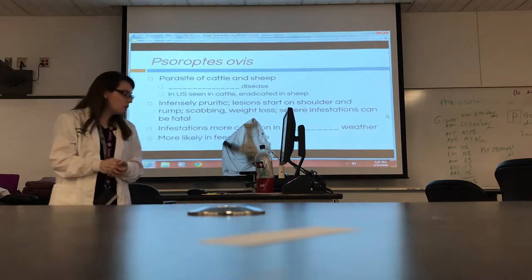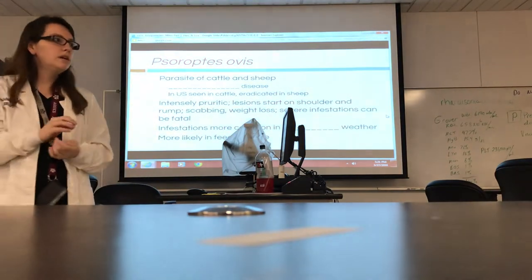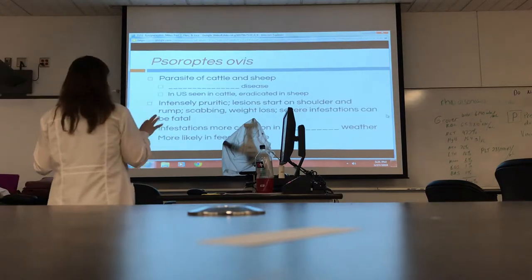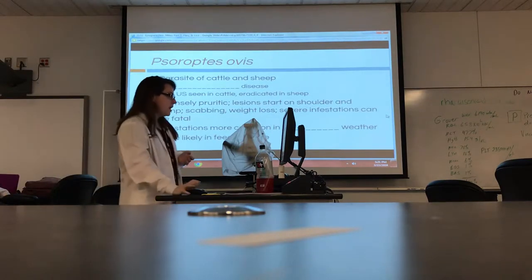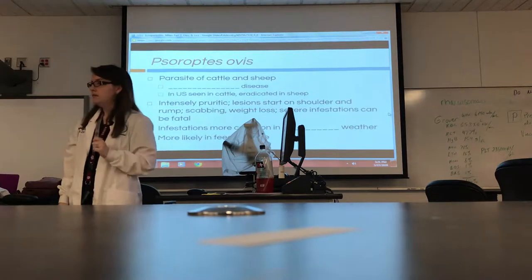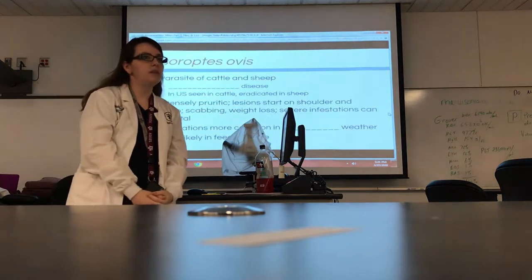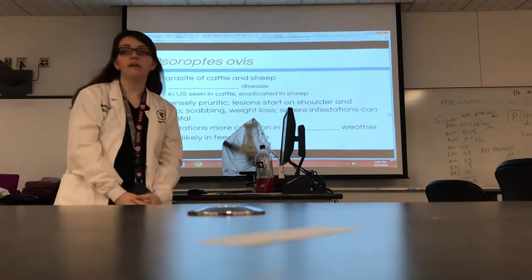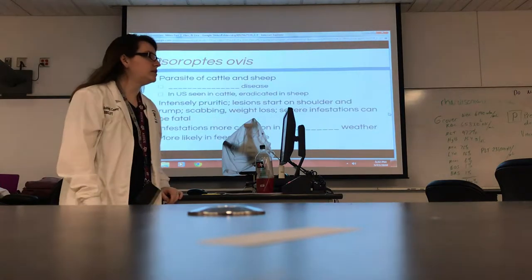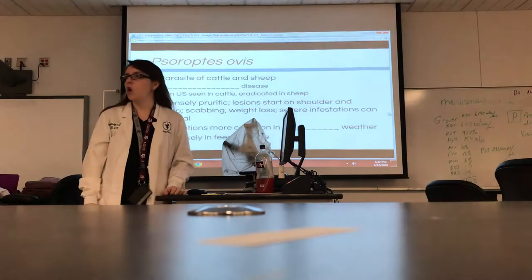These infestations are much more common in cooler weather, and more likely in feedlot cattle. Why would that be? It's crowded — so we've got more sources to infect. And is it a calm environment? No. So it's a stressful, busy environment.